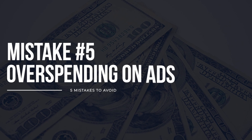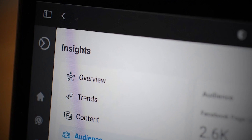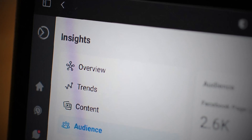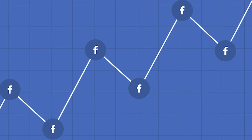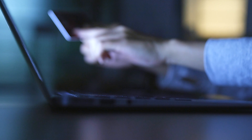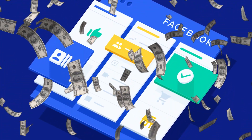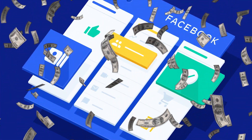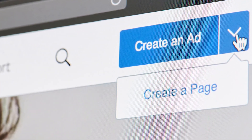And lastly, mistake number five: spending big on ads without understanding the data. Ads and paid marketing are a fantastic way to grow your ShineOn storefront, as long as you understand how to analyze and leverage the data that you collect. Throwing more money at ads that aren't converting won't do you any favors — in fact, it's one of the biggest reasons why stores shut down. Instead, test a wider variety of ads with smaller budgets, and then gradually increase the ad spend on the ads that are converting to sales.